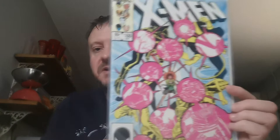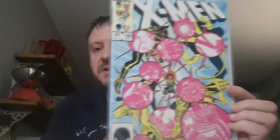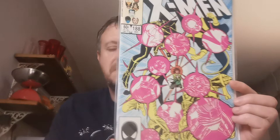Up next, Issue 188. This is the first appearance of a character listed in my encyclopedia called The Adversary. £1.83 for that one.